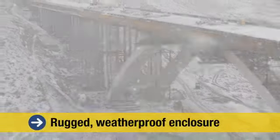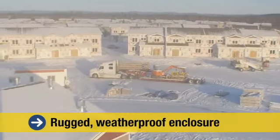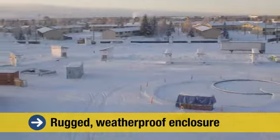Every AuxBlue camera is housed in a rugged, weatherproof enclosure designed to operate in diverse climates — from the mountains of Alaska to the deserts of the Middle East.